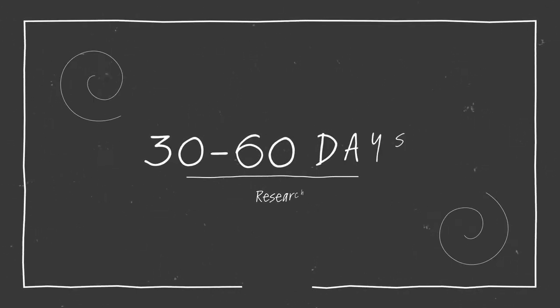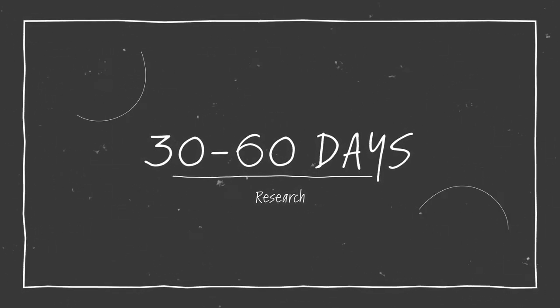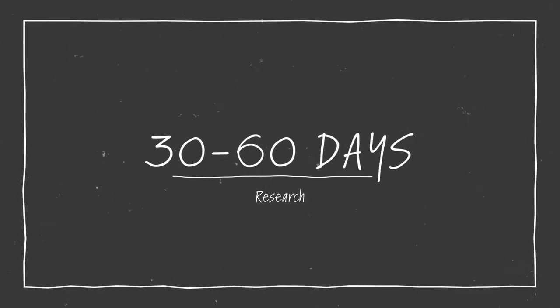You will do all of this due diligence on the property after an offer has been accepted and you have negotiated a period of time to do this research. I typically like to allow about 30 to 60 days or more to do this.